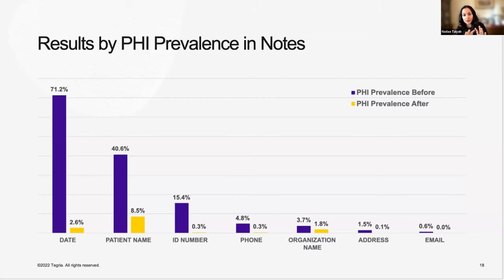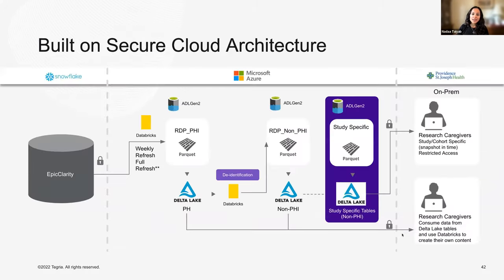Looking at note level, something very encouraging is that the highest-risk identifiers — like phone number, street address, and email address — came down to zero or close to 0% in terms of prevalence in the notes post de-identification. It's really important to look deeper at the results, not just at the high level. We're also doing equity analysis — looking at whether these models work as well on Asian and other minority populations.